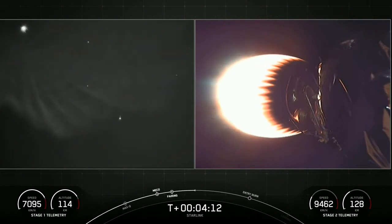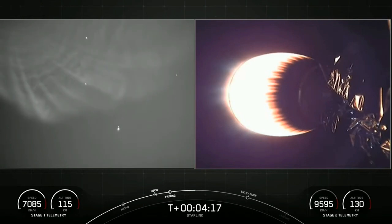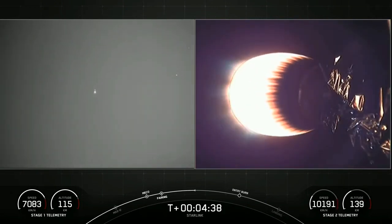Both shots on screen are of the second stage. We can see the large plume on the left-hand side. Everything continues to look nominal. We can see that second-stage vacuum engine, which will power the second stage to its targeted orbit. What you can't see on screen is the other end of the second stage, where 60 Starlink satellites are stacked and awaiting deployment later on in the mission.